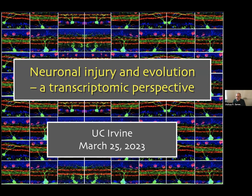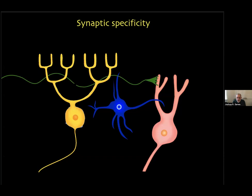Thank you very much. Can everybody hear me and see the screen? For the past six years my colleagues and I have been obsessed with single-cell transcriptomics, and that's what I'm going to talk about today. But I'll spend a couple of minutes giving you some background on how we got into it. The interest in the lab for about 15 years before that was in synaptic specificity — how it is that axons choose the right partners and in some cases the right part of the right partner on which to make their synapses.